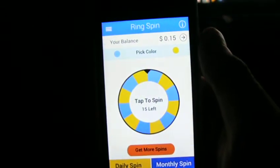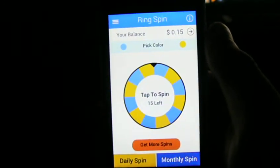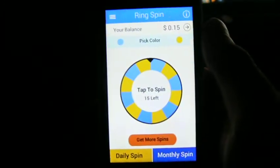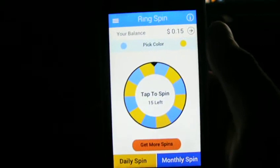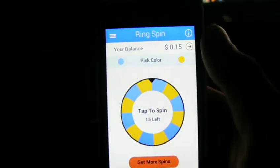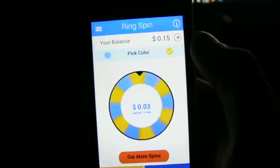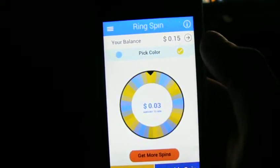We're testing out another spin game. It's pretty much like the old version of Cricket. You've got 15 daily spins. All you've got to do is pick the colour. I'm going to pick gold and press spin, and we'll see where it lies.